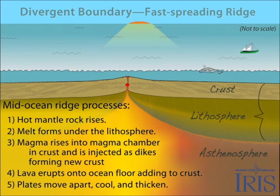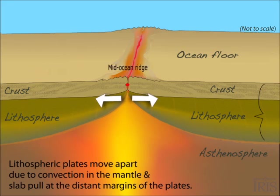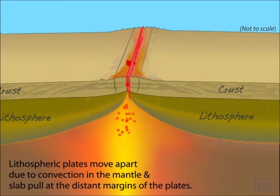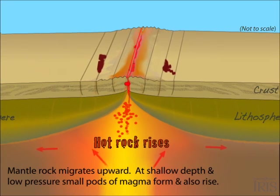At divergent margins, lithospheric plates move in opposite directions. The plates, which include crust and part of the upper mantle, ride over the asthenosphere. As hot mantle rock rises to shallow depths, it begins to melt due to lowered pressure. This forms magma.